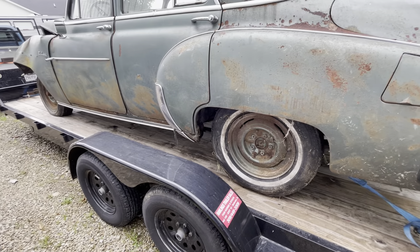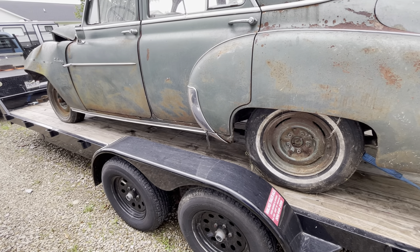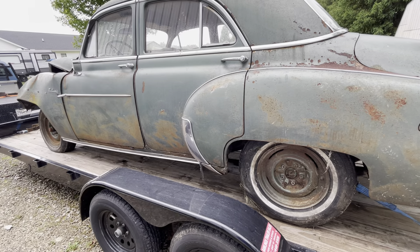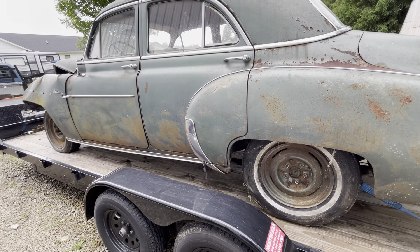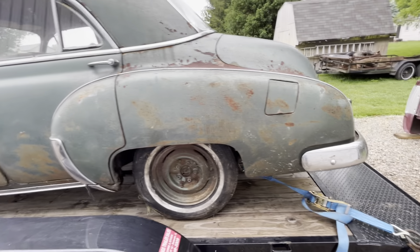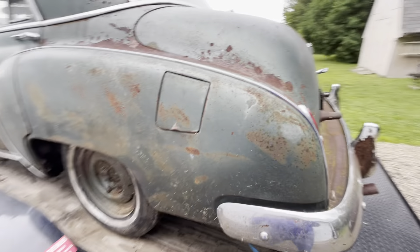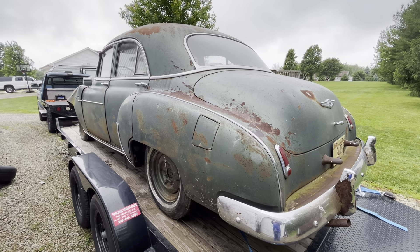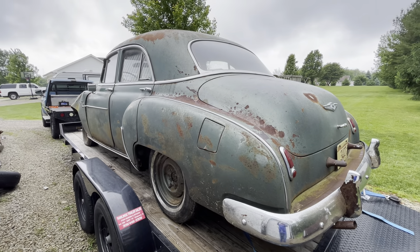It's a 113-inch wheelbase. There's some cool stuff out there that's 113 inches — Trailblazers are 113 inches. I wonder how far off it is to a Tahoe. Put this on a Tahoe — that'd be kind of trick. There we go, thinking about trucks again.